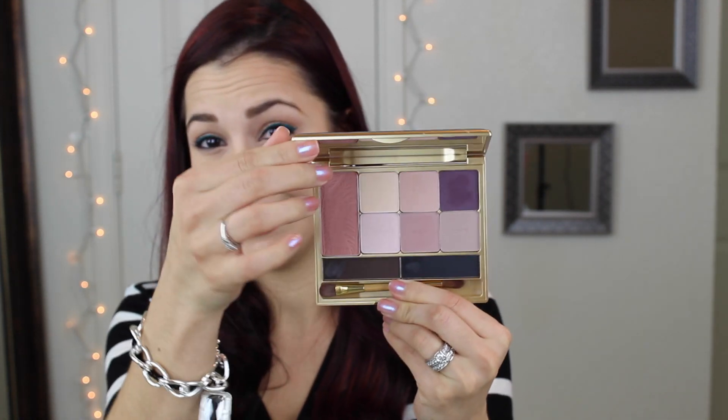If you haven't seen my Valentine's Day Date Night video tutorial that's already up, I will link to it below because I used this palette. I used it today for my look, but I did add a couple different colors from my Lorac Pro, just to go along with my eyeliner. I didn't feel like these plums really went with that.